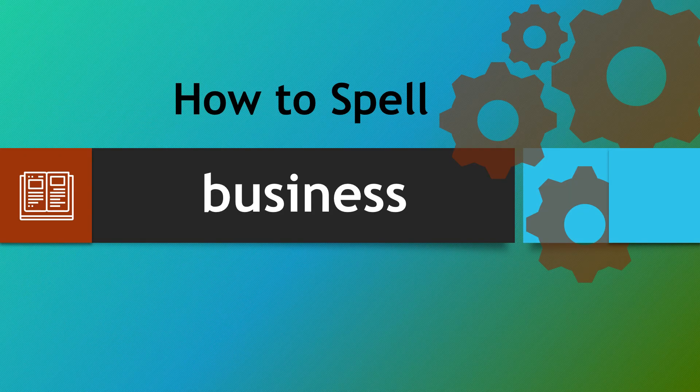We really hope that this will help you spell the word business. B-U-S-I-N-E-double-S. Thank you very much. Take care.